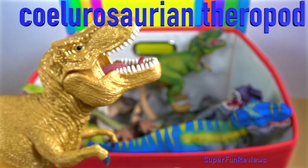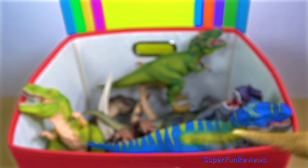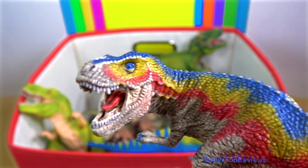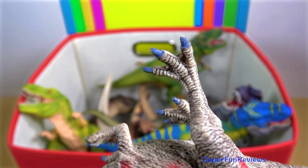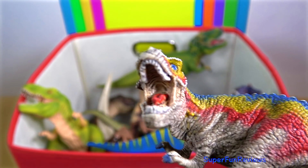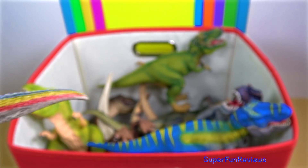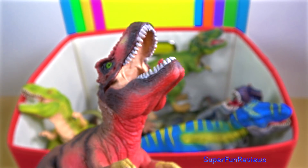Tyrannosaurus rex was a coelurosaur theropod dinosaur. The species Tyrannosaurus rex is one of the most well-represented of the large theropods. Tyrannosaurus lived throughout what is now western North America, on what was an island continent known as Laramidia. Tyrannosaurus had a much wider range than other Tyrannosaurids. Fossils are found in a variety of rock formations dating back to the Upper Cretaceous period, 68 to 66 million years ago.